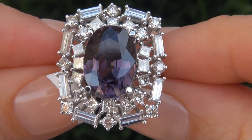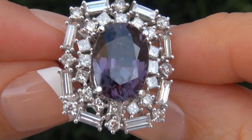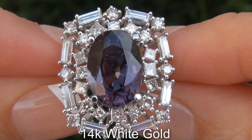Our gemologist also checked and verified every aspect of the ring and confirmed that it is a genuine purple spinel, accented with 100% natural untreated diamonds, and the setting is heavy solid 14 carat white gold.